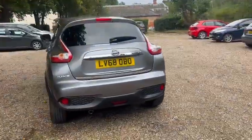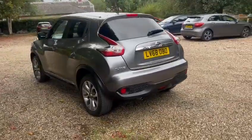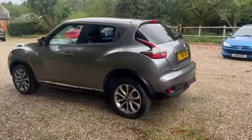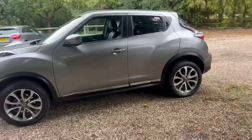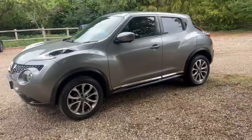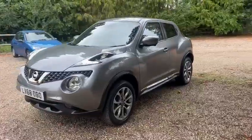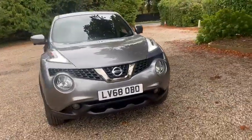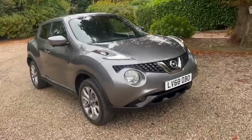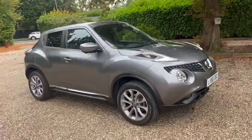We've got the reversing camera, diamond cut wheels, also got full service history, also got a fresh service, fresh MOT, we've got the LED daytime running lights, it's also ULEZ compliant and comes with 12 months IA cover.